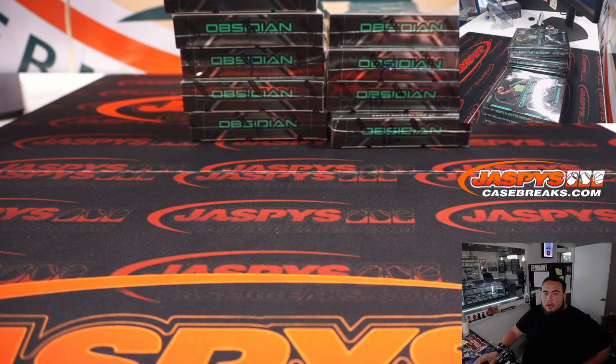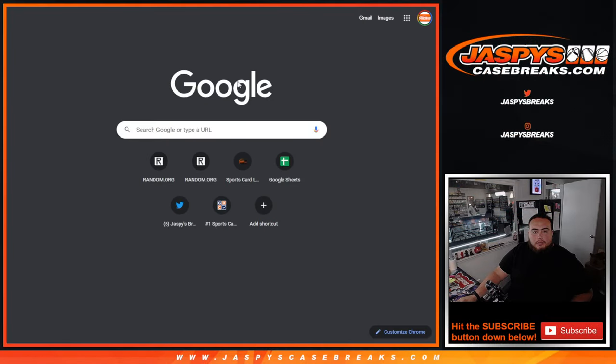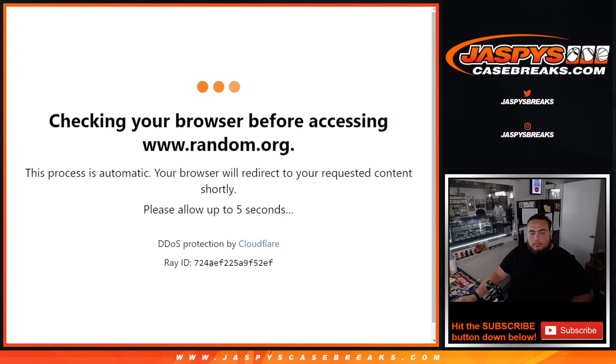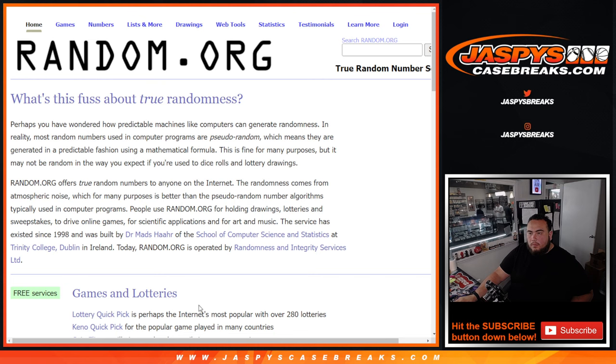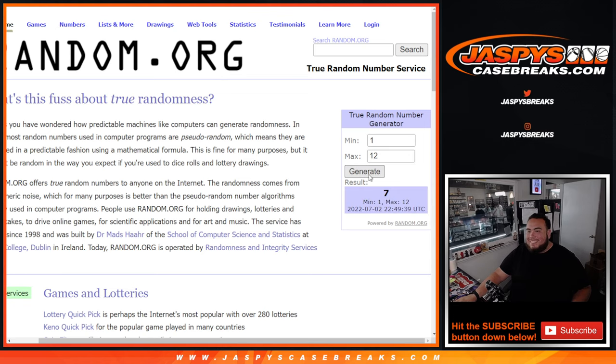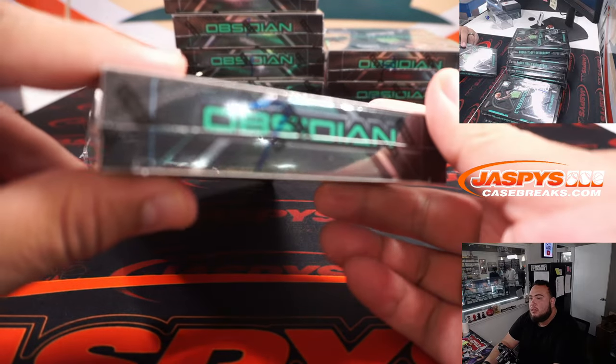Alright, let's switch scenes. Let's see if we can generate a number. Generate 1 through 12 — seven, which we do have actually. Going with the right side. There's box 7.